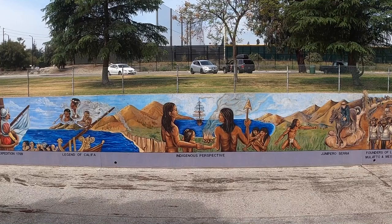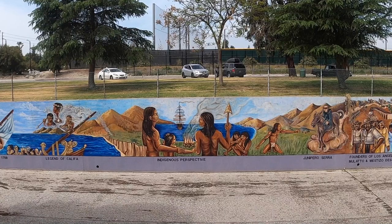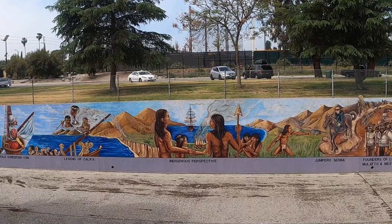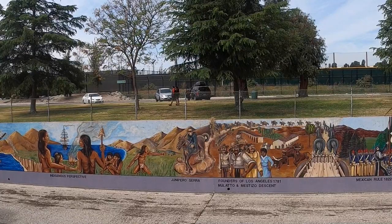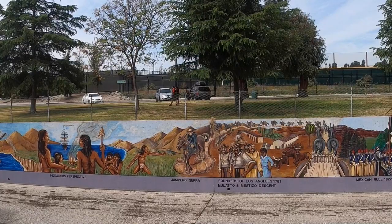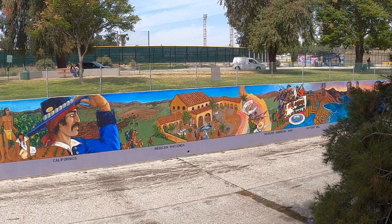Now, Junipero Serra — I think I'm pronouncing that right — I believe he was one of the founding missionaries of a lot of the missions here in California. And I think he was also pretty instrumental in introducing wine to California. Don't quote me on that, but that sounds correct. Founders of Los Angeles in 1781, mulatto and mestizo descent — 'mestizo' is a term I've never heard before. And there's a look at a traditional Mexican hacienda, and then moving on to what looks like the start of the Mexican-American War.